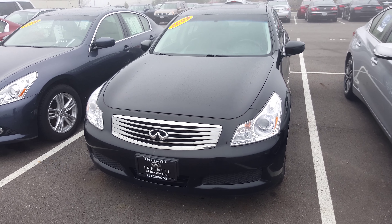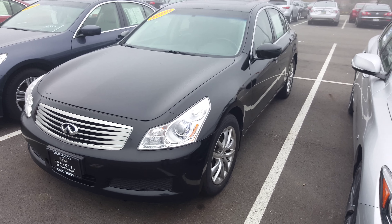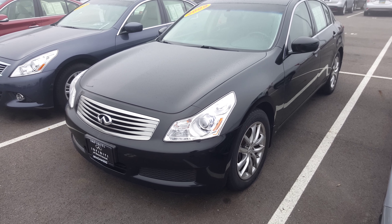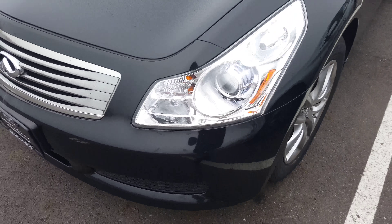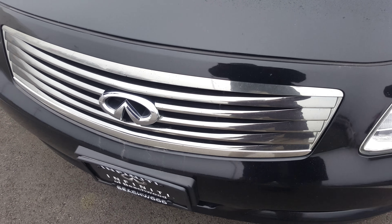Hi Chris, it's James over at Infinity. Just wanted to do a quick video for you. The car is actually in awesome shape — looks pretty good. Coming up close, you can see there's not any imperfections.